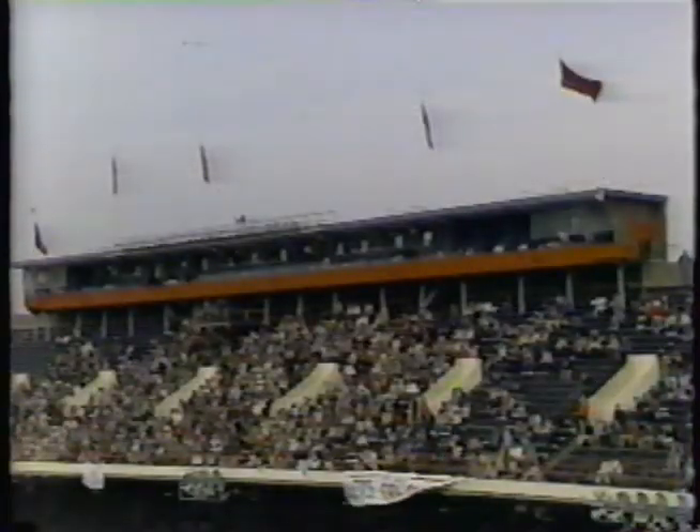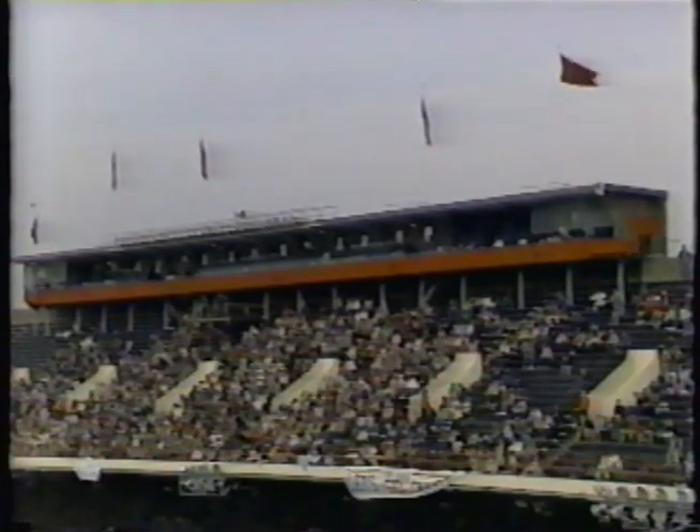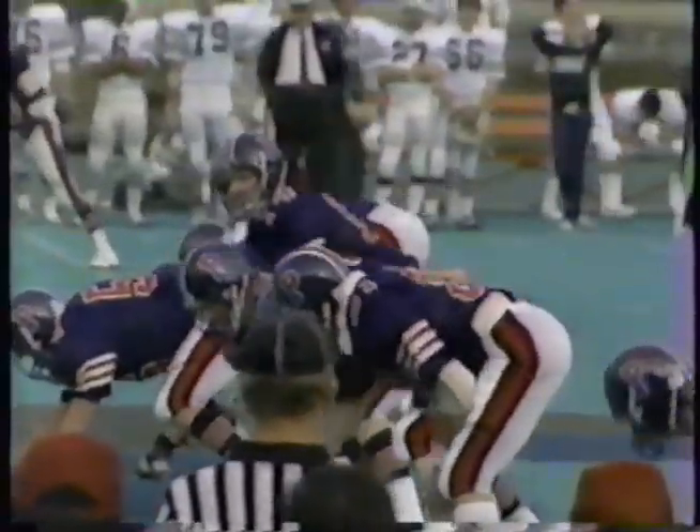Steve Grant and Don Tollefson with you for this Ivy League championship game — Penn and Dartmouth here at historic Franklin Field. Let's explain once again: the winner of this game has at least a share of the Ivy League title. They will share it if Harvard beats Yale. If Harvard loses to Yale, the winner here has it outright.